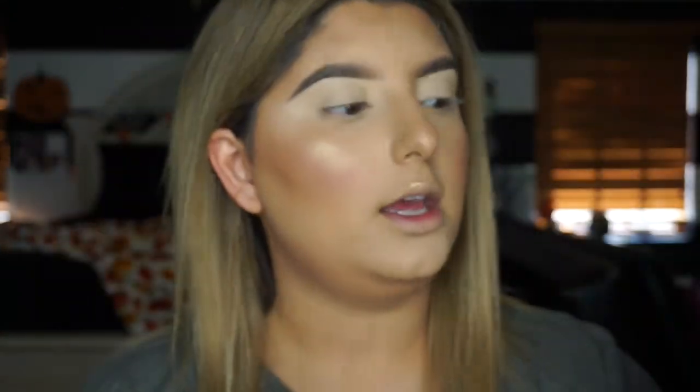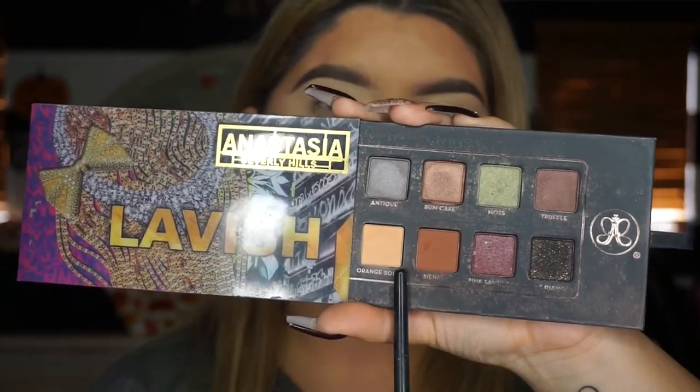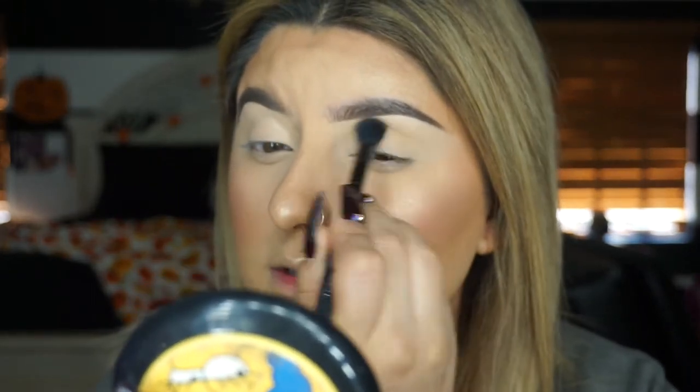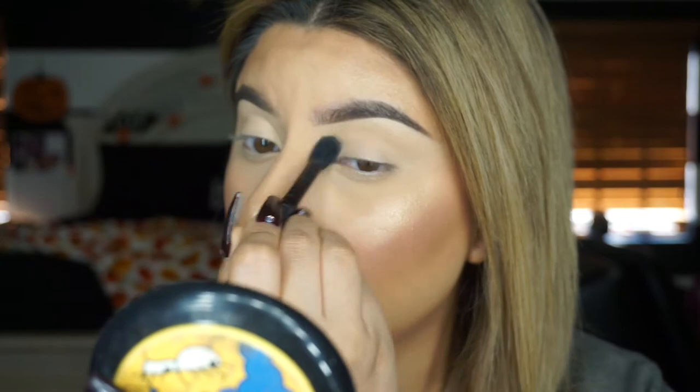My camera actually overheated and stopped filming for a moment. Now I've set my concealer and we can start working on the eyeshadow. I'm taking an oldie but a goodie - it is the Anastasia Lavish palette. We're going to be taking Orange Soda and the Sienna shade. We're taking Orange Soda on a big blending eyeshadow brush by BH Cosmetics, tapping off the excess, and working it into the crease.